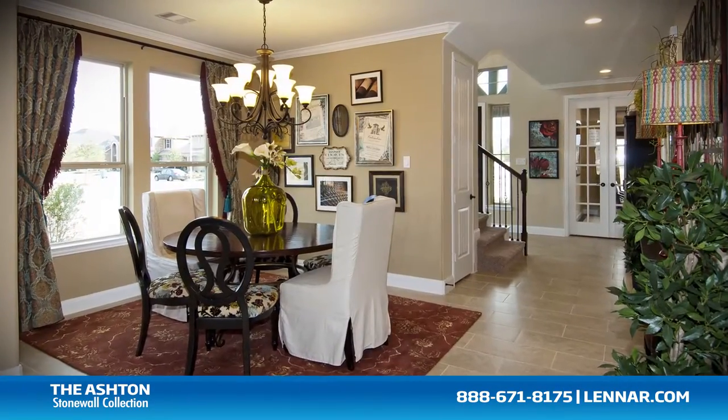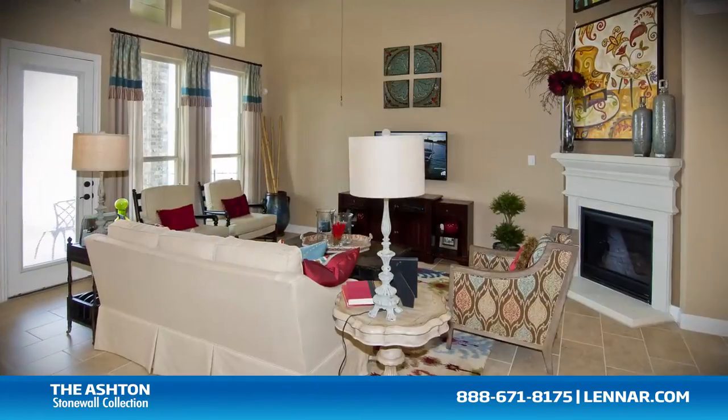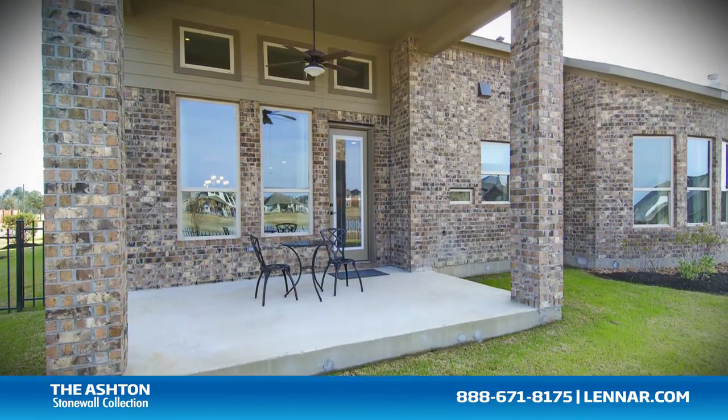A formal dining room, a gourmet kitchen with granite center island and walk-in pantry, and a large family room with a corner fireplace — all that interact perfectly with the outdoor covered patio.